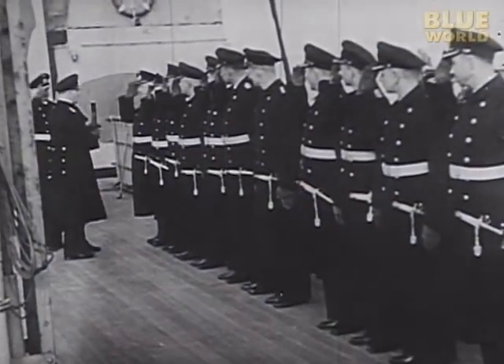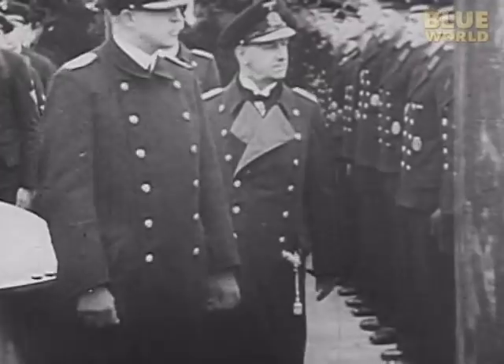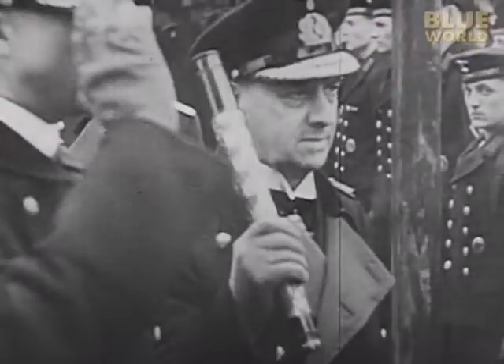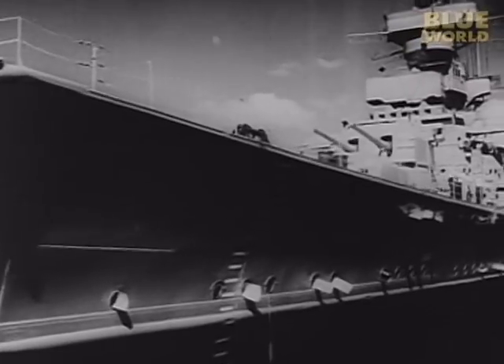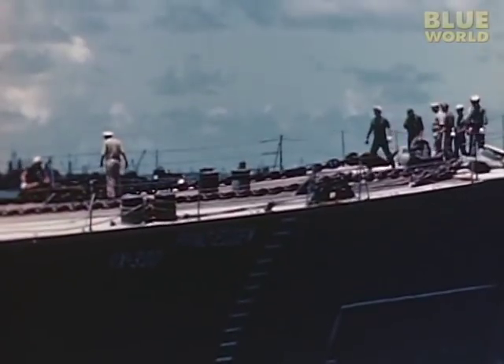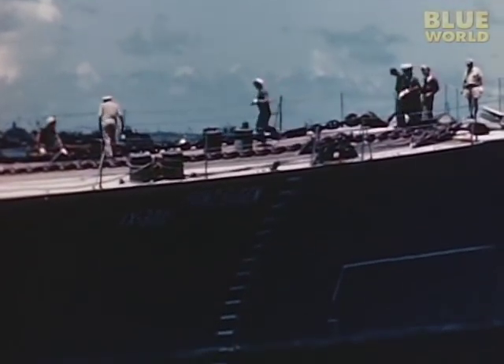The Prince Eugen, along with the German warship Bismarck, was involved in the famous battle with the British ship Hood in 1941. The Prince Eugen escaped and survived the war, only to be surrendered to the United States in 1945.